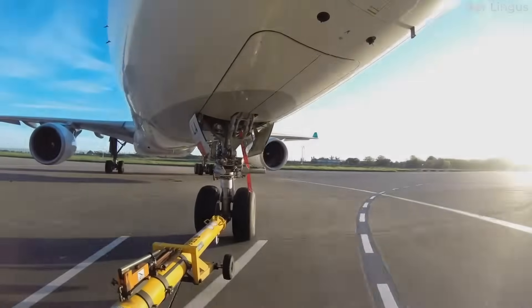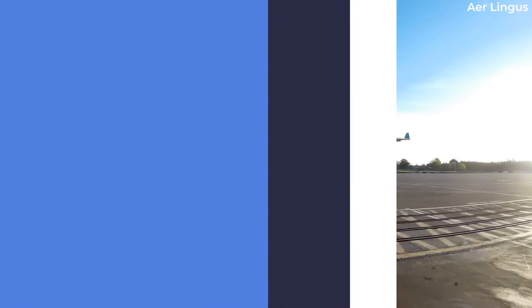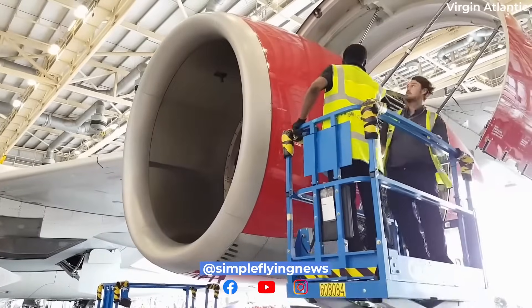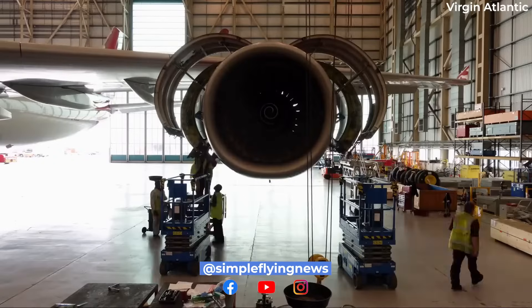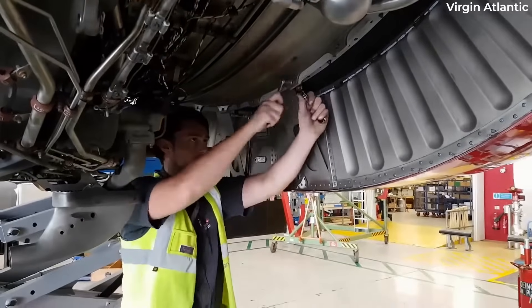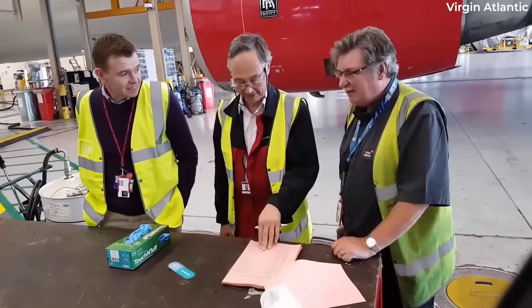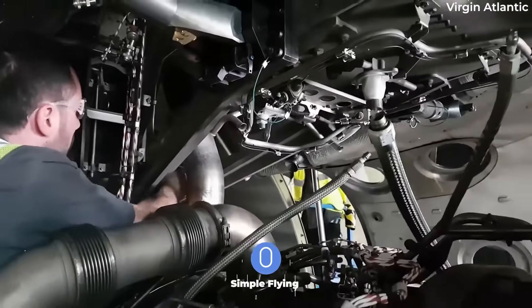But what happens if an airline wants to change engines after it has taken delivery? It's first very important to note that switching engine manufacturers is rare. After an aircraft has been configured to a particular engine, it is both difficult and costly to change the engine to a completely different manufacturer.